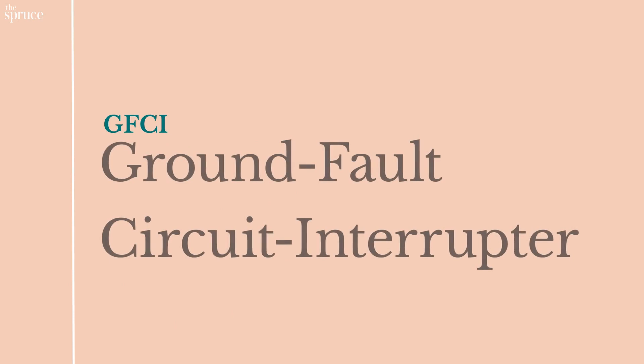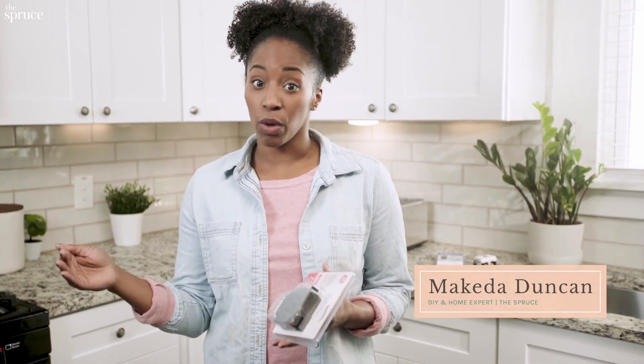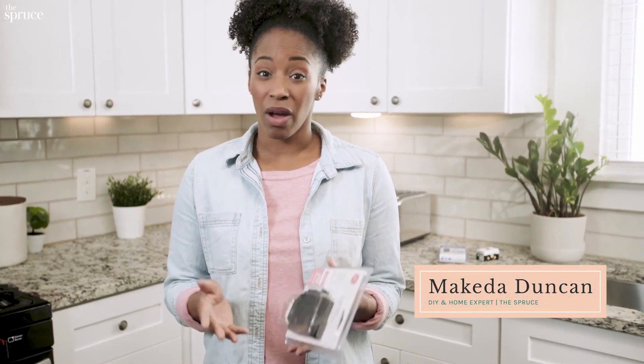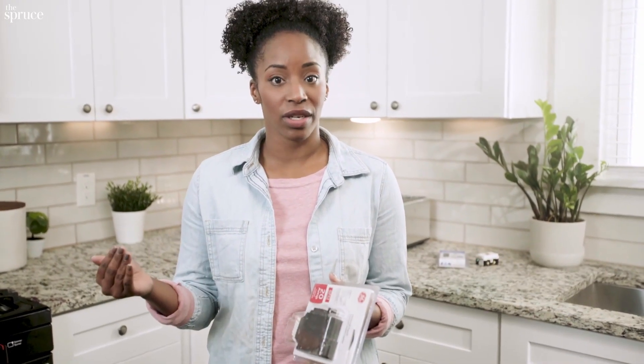GFCI stands for Ground Fault Circuit Interrupter. A ground fault is any time electricity strays away from its normal wiring path and tries to find a place to ground. Ground faults are especially dangerous in areas of high moisture, like a bathroom or a kitchen.